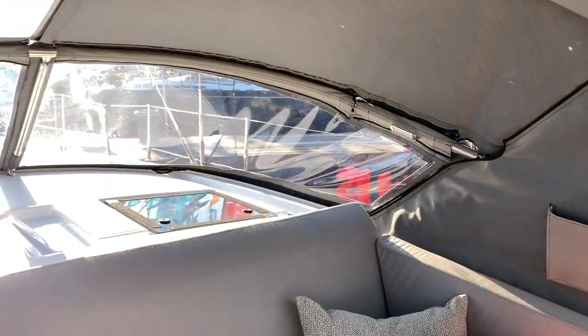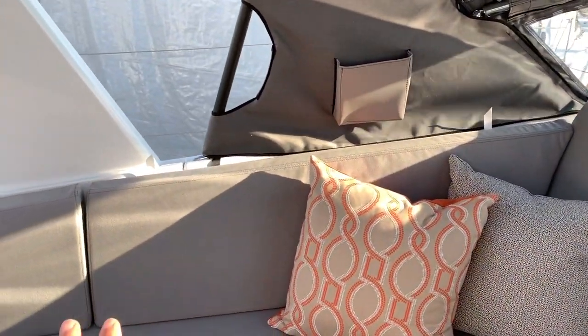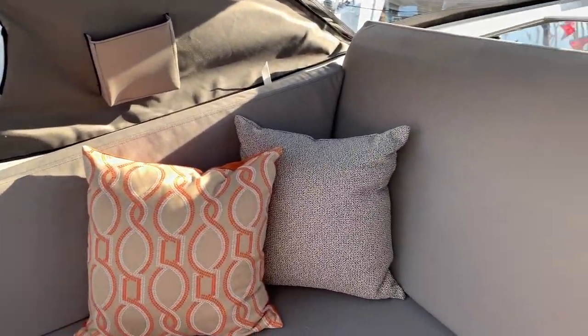The dodger is quite nice here — it really protects you in this massive cockpit. Very high back seat so it's a comfortable boat to be in.